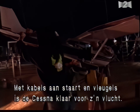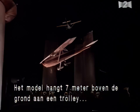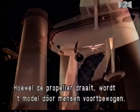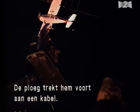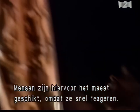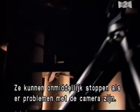With monofilament line attached to its tail and wing hooks, the Cessna is readied for flight. Twenty-three feet off the ground, the model is suspended from an overhead trolley sled which travels on 90-foot-long cables extended between two cranes. Though the Cessna's propeller will be turning, the model will actually be people-powered — pulled along the cable by ground crew members. With the help of gravity, the plane will travel at approximately 12 miles per hour. Manpower really seems to be the best thing for this kind of work because it's infinitely controllable — a couple of guys can instantly halt what they're doing if the principal camera jams.